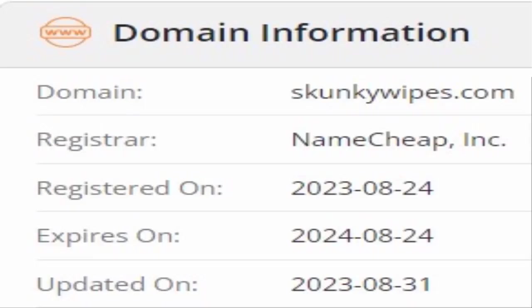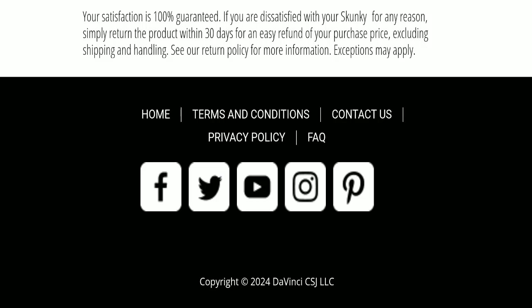This website was registered on the 24th of August 2023 and will expire on the 24th of August 2024, which means this website was registered only a few months ago. This is a negative sign, and this website seems very young.